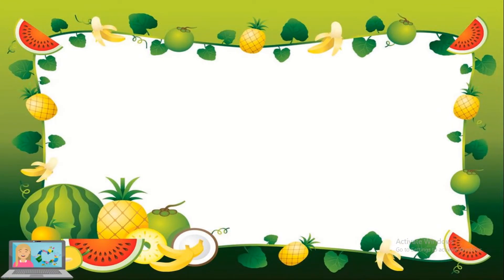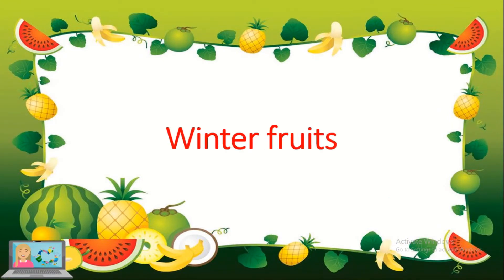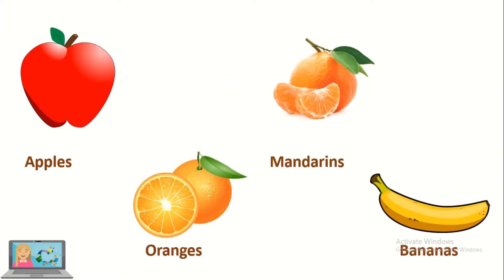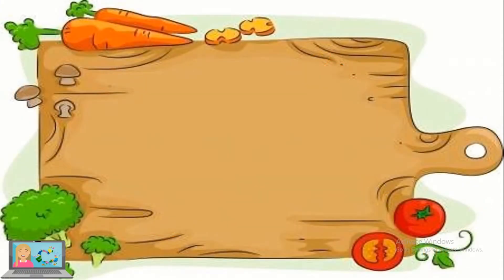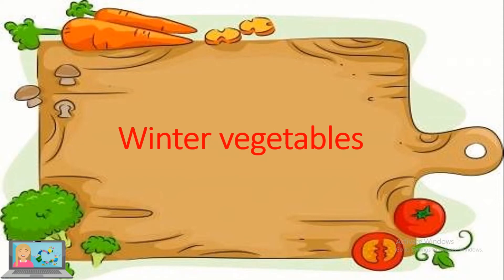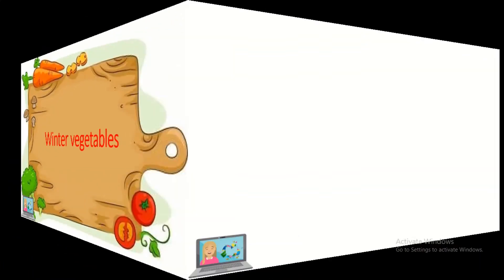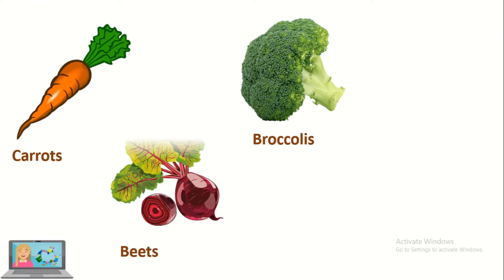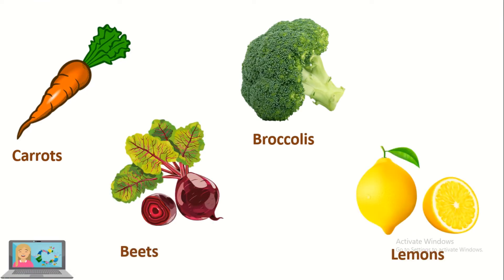What are the fruits that grow in winter? Apples, mandarins, oranges and bananas. What are the vegetables that grow in winter? Carrots, broccoli, beets and lemons.